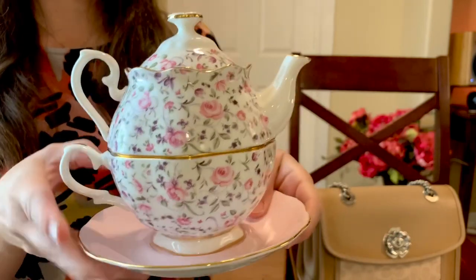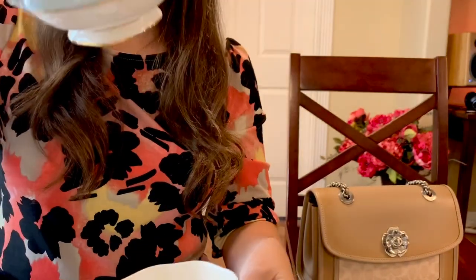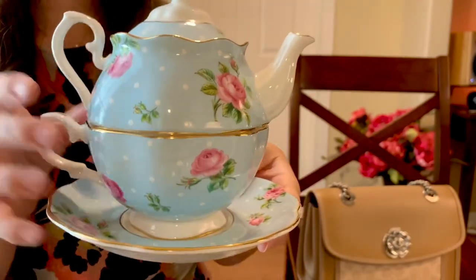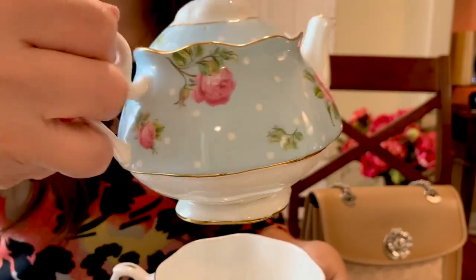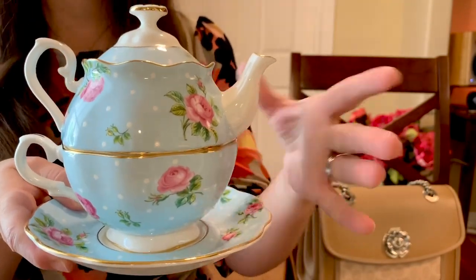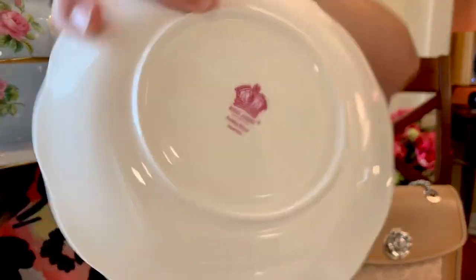I love the Rose Confetti so I picked that one up, and I also picked up the blue one — the Polka Rose. I absolutely love this combination: the blue with polka dots and all the beautiful rose details and little white polka dots. They also have a similar one with a green background, but I love the blue. I'm obsessed with blue, polka dots, and roses, so this is just right up my alley.